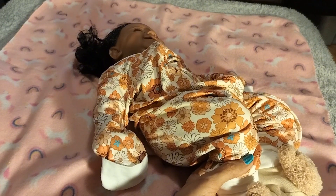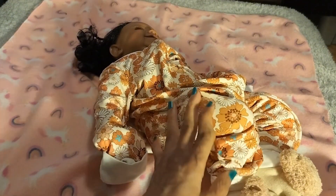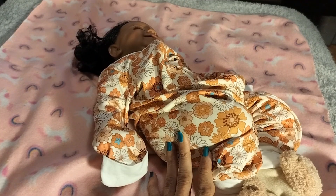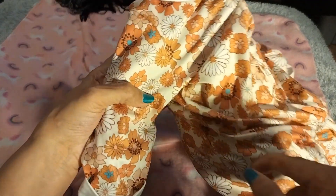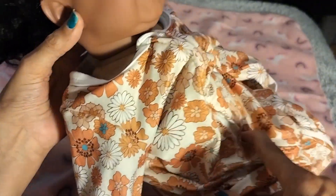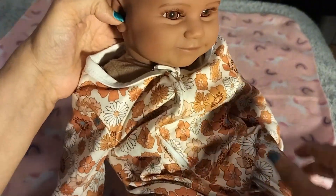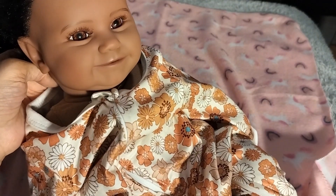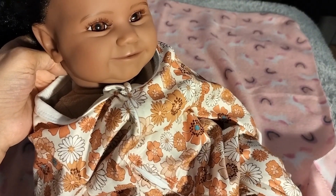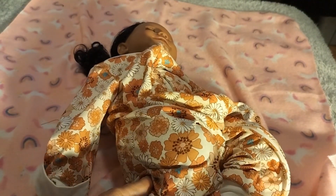We're going to change her and put her in her Christmas outfit. This is what she had on for Thanksgiving. Her name is Kayla, and Kayla has a little ponytail for right now, but we're going to change all of that for her Christmas event. Kayla is here to change her clothes so we can get her ready for Christmas and continue to tell you what we do for Christmas.